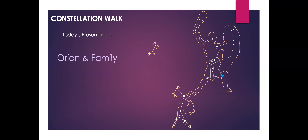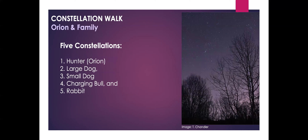Tonight's Constellation Walk is about Orion and its family of constellations. A constellation is a part of the sky that contains stars that form a pattern. This pattern of stars is often associated with many stories told by different cultures around the world. There's really no one story that describes Orion or any other constellation, so I'm not going to get into the mythology. Tonight's video is mainly about how to go out and find the stars that represent these constellations. There are a total of 88 constellations in the night sky, so let's start small and look at just five of them.